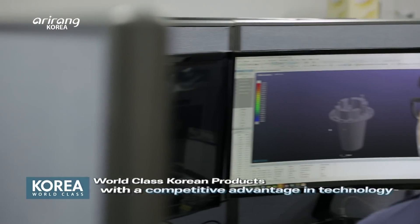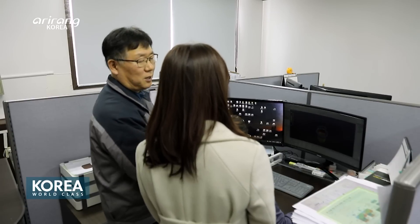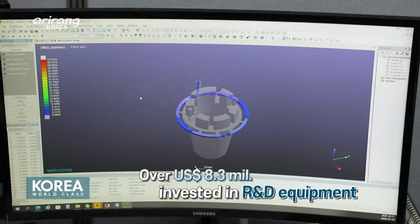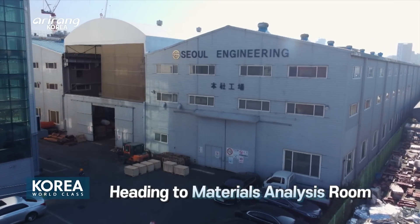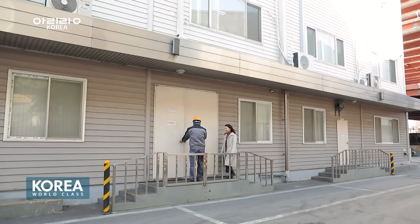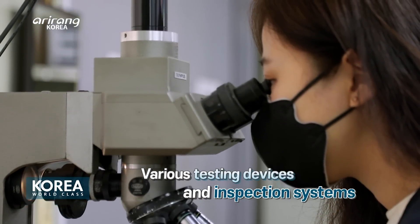Seoul Engineering's outstanding technology is what differentiates its tuyere nozzles from competitors. The research center has played a crucial role in advancing pure copper casting technology and resolving product defects. Next, let's head to the materials analysis room to see what kind of tests are being carried out there.